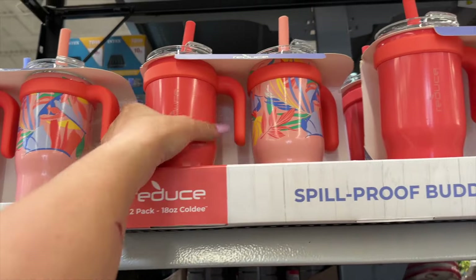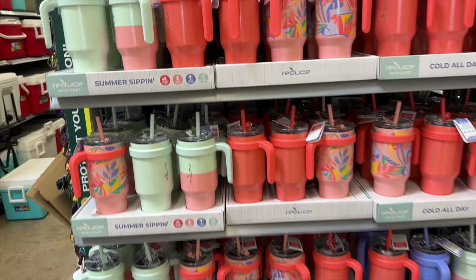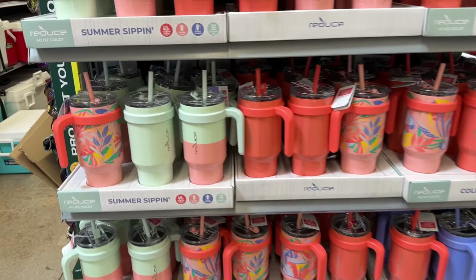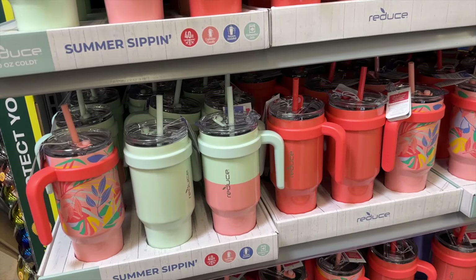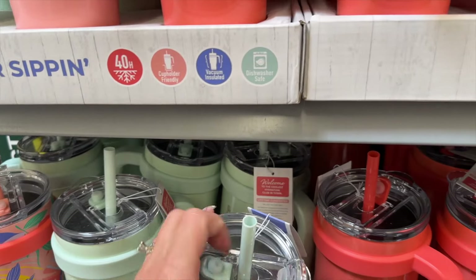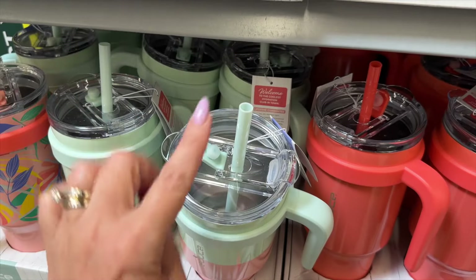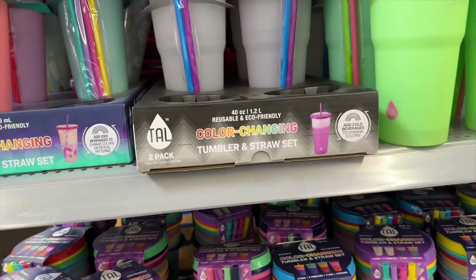These are $19.88. You could also get a two-pack of 18-ounce coldies, which would be good for kids and parents. These have held up really well — mine is probably two years old and still going strong. I still have the straw, and I love how you can close it and then just open the straw right up. Really great design.